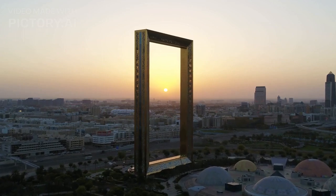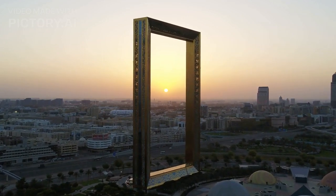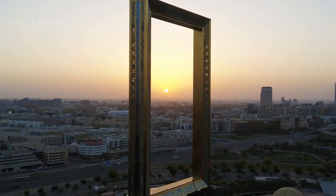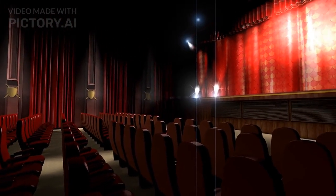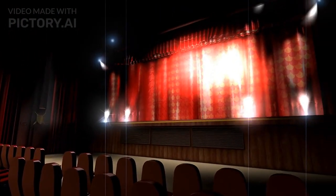Dubai Opera is a major cultural and entertainment center in Dubai with a striking view of its architecture and contemporary glass walls that overlook the waterfront in downtown Dubai in the form of a dhow. Dubai Opera offers theater and musical performances by international musicians, as well as ballet performances in addition to comedy nights.